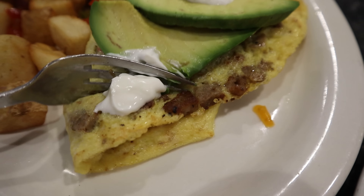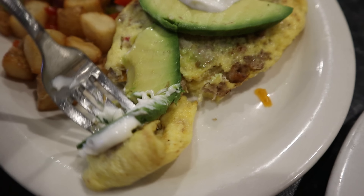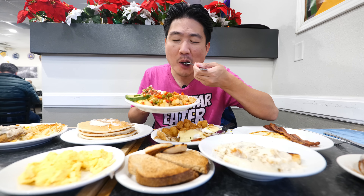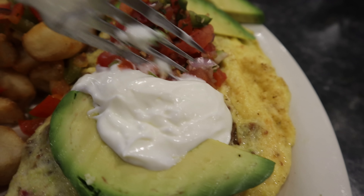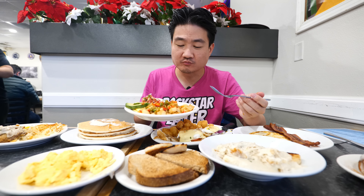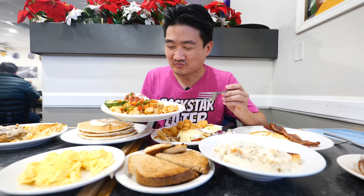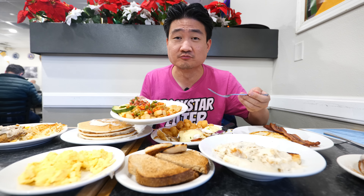I think this one's the prettiest one here — the Cali omelet. Mr. Mama's is known for a lot of omelet dishes. They have Greek omelet, they have Cali omelet. I like my omelets cooked all the way through, but you can get it medium and kind of yolky if you want. These potatoes — I'm so excited to try these potatoes. This is my favorite potato dish out of everything here. It's really delicious. I have no complaints. I can see why this restaurant is so busy; it's actually very solid breakfast food.